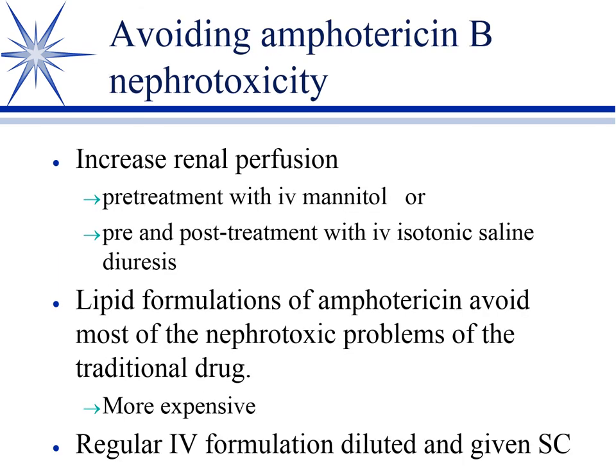There are three things we can do with regular amphotericin. If we increase renal perfusion and GFR, that has a renal protective effect. Historically, IV mannitol was used as an osmotic diuretic to maintain renal blood flow, but that's largely been replaced. More commonly now we use pre- and post-saline diuresis: bring them in at two to two-and-a-half times maintenance infusion rates for a couple of hours, infuse the amphotericin, then continue saline diuresis for another couple of hours afterward.